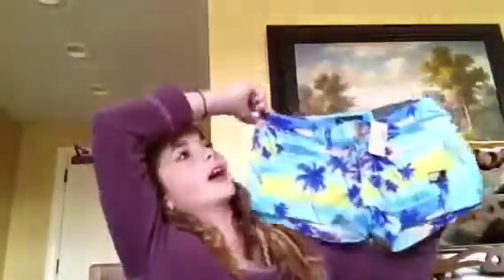And then I got this shirt — I love this kind of pattern. I love, love, love this shirt. And then — oh my gosh — me and my sister got matching shorts! We're not going to wear them on the same day though. They have little palm trees and they're so colorful and cute.